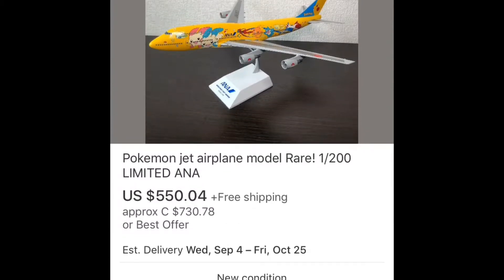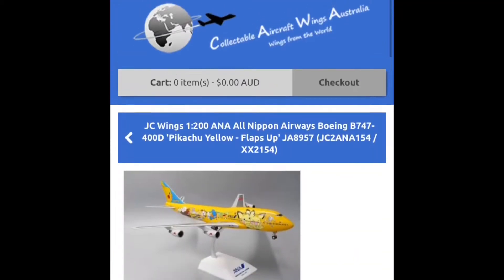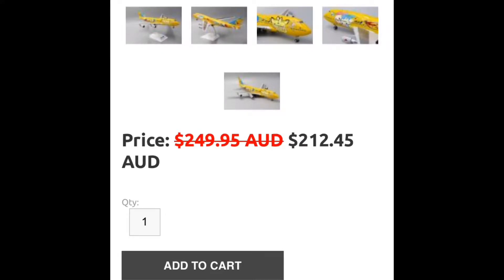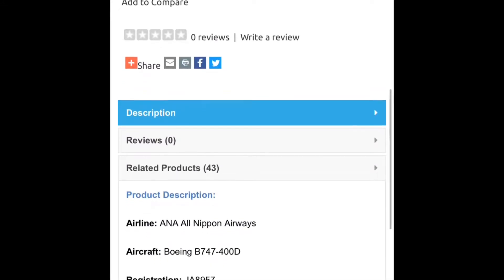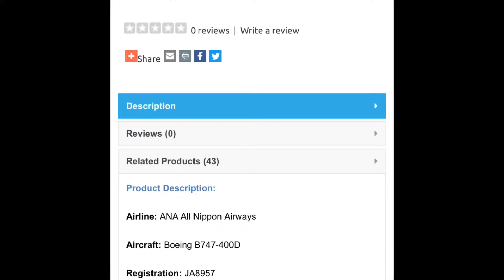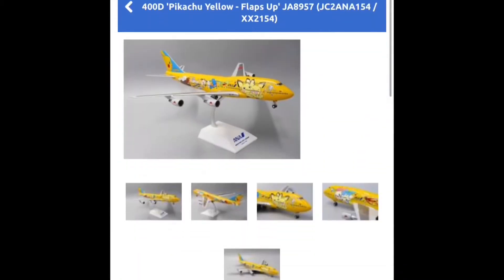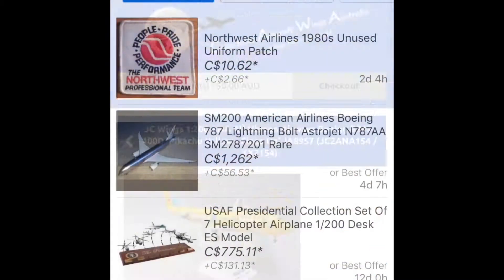$550 US or $730 Canadian. I'm gonna quickly take a look online — at an Australian website you can purchase this exact same model for $212 Australian, which is around $200 Canadian, maybe $175 or $160 American. Just remember to keep your eye open everywhere when you're looking for these models, because even if they're rare in some people's opinion, you might be able to find them somewhere else.